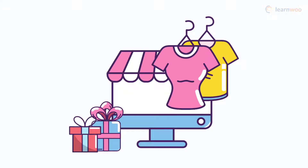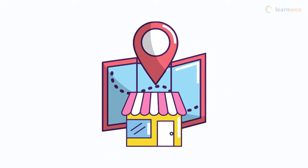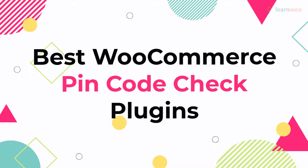For an ecommerce store, it is important to verify the addresses entered by customers so that there won't be issues when a delivery is attempted. In this video, we will discuss some of the best WooCommerce pin code check plugins.